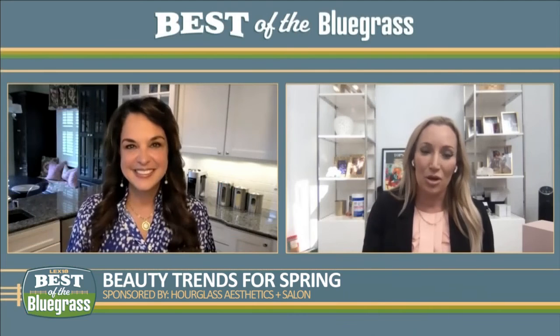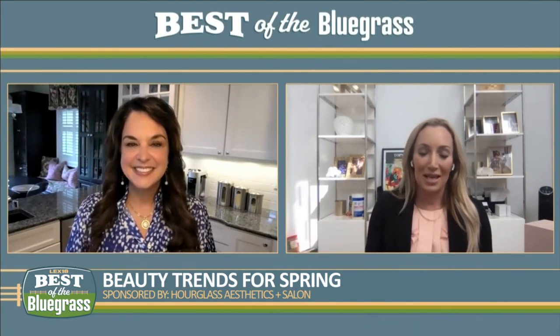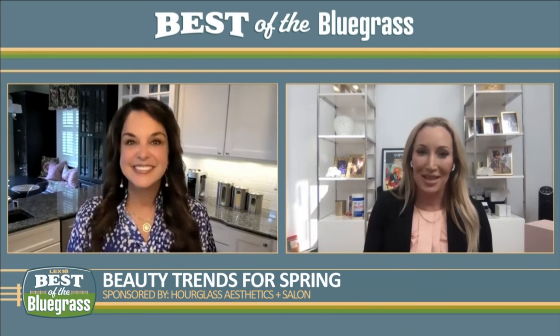We also have the $99 Hourglass Deluxe Glow, which removes dead skin cells and gives you a beautiful glow. We do it a lot for brides, and May is really bridal month — it's usually $150 and we're doing it for $99 this month. And we have spray tans on sale — they're typically $25 each and are five for $100.